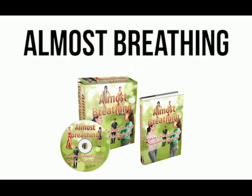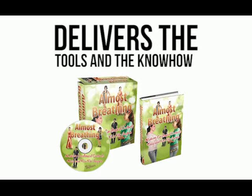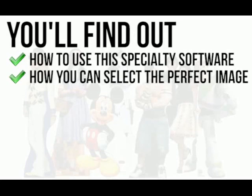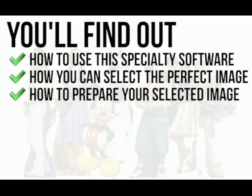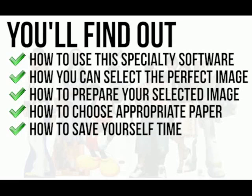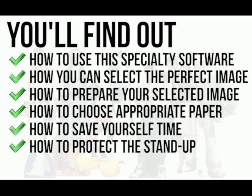Almost Breathing is a software and e-book package that delivers the tools and know-how to produce life-size, dynamic and incredibly realistic cut-outs at a fraction of the cost of having one custom-made. In this package, you'll find out how to use the specialty software to prepare your images for high-quality printing, how to select the perfect image whether you're printing celebrities, sports stars, favourite animals, family or friends, how to prepare your selected image in a matter of minutes, how to choose appropriate paper and materials so that your cut-out doesn't fade or fall apart, how to save yourself time using proven tricks and shortcuts, how to protect the stand-up from moisture and sunlight so that it lasts for many years to come, plus much more.